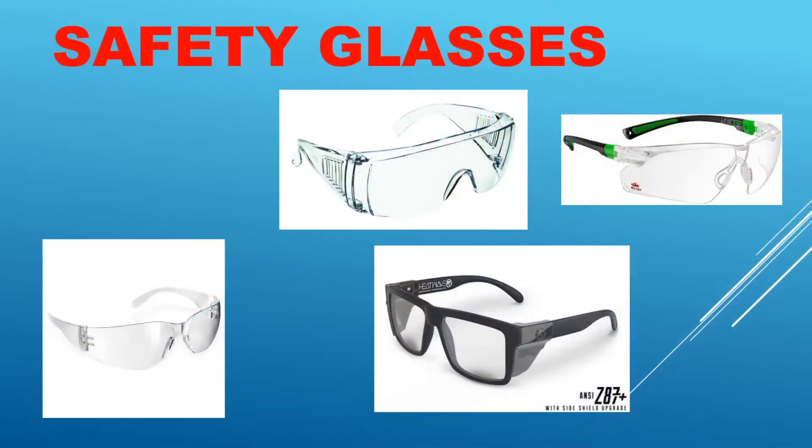If you're already wearing glasses — let's say you're one of our students that wears glasses — there is a solution. They do make safety glasses that are very inexpensive, somewhere in the $3 to $5 range, that are designed to fit over glasses. I think those are a great option for those of you that already wear glasses — a pair that slides over those would be a really good option.